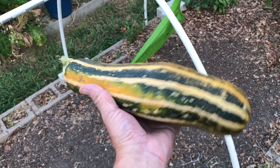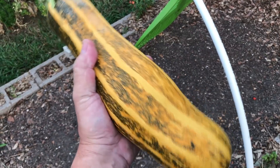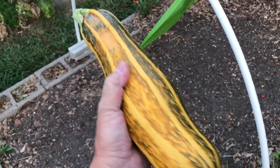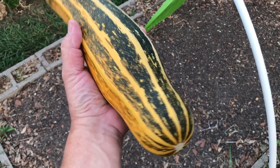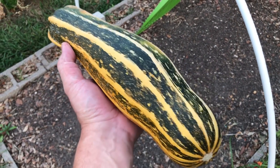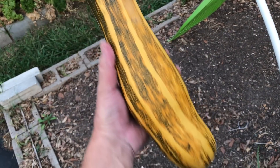Speaking of squash, look at this big stripy guy. I let this one lay on the ground and get totally mature — way over-ripe — and turn nice and yellow. It's enormous, and this is one I'm going to save seeds from, that's why I let it get this way. Now I'm just going to let it sit, rot, and ferment, and I'll take the seeds out of there and store them for next year. I really enjoyed this squash.